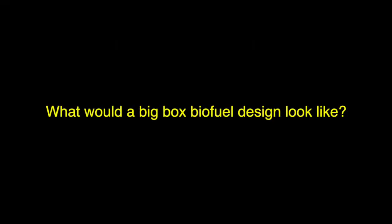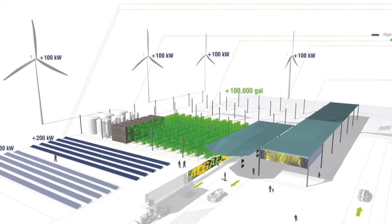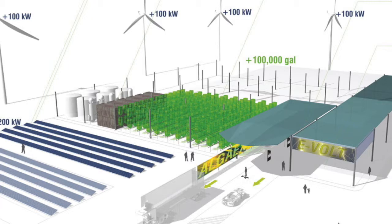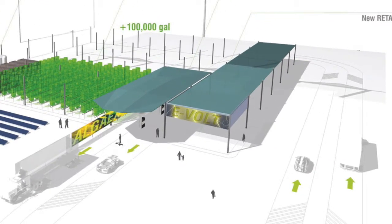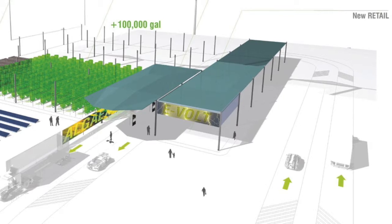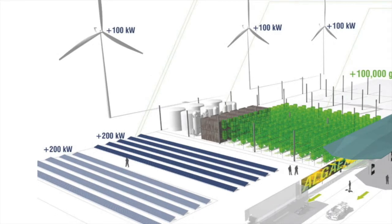So what would a Big Box Biofuel design look like? Algae biofuel could be grown under sunlight in transparent plastic tanks called photobioreactors, more traditionally in open ponds, or even in closed fermentation tanks within the big box. Trucks can easily service the big box using the existing circulation and transportation infrastructure. Meanwhile, cars could fuel up at electrical charging stations without significant energy loss through transmission. For even more energy harnessing, solar panels and wind turbines could be integrated into the site, depending on local conditions.